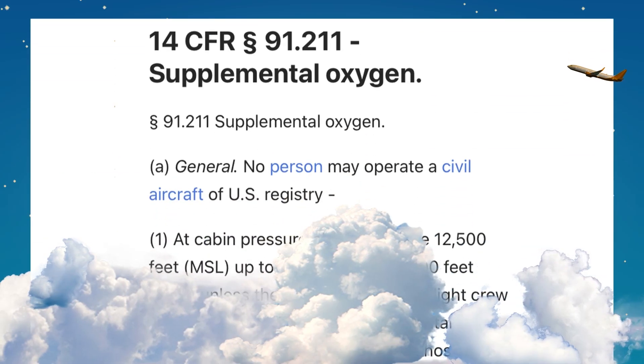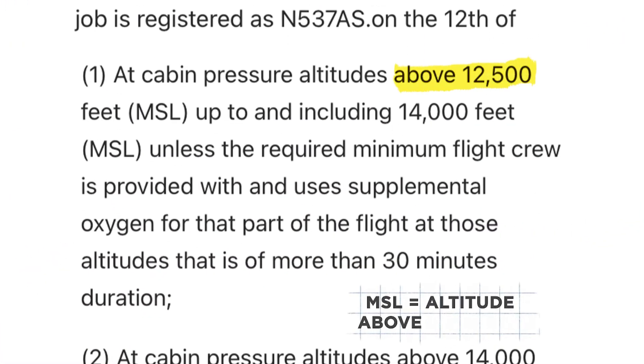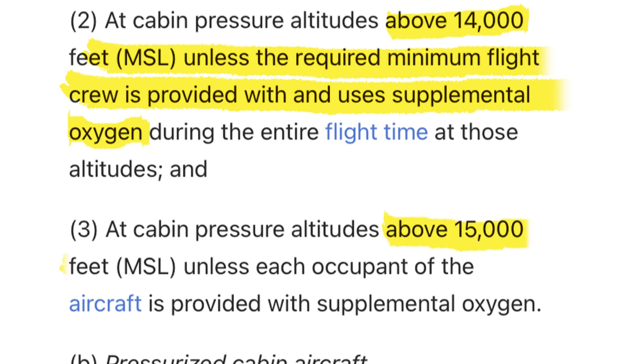As you ascend in altitude, it becomes harder to breathe and maintain normal oxygen saturation due to the low air pressure. According to the FAA, in planes without a pressurized cabin, once you are between 12,500 and 14,000 feet, the flight crew is required to carry supplemental oxygen if they stay at these altitudes for more than 30 minutes. Above 14,000 feet, the flight crew must use supplemental oxygen, and above 15,000 feet, everyone on board must be provided with supplemental oxygen.